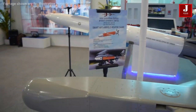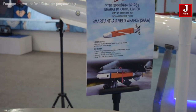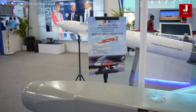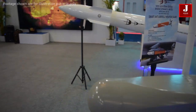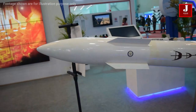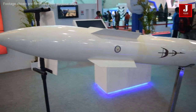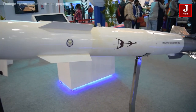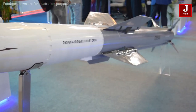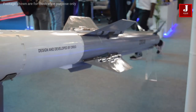So, how similar are the JDAM, SPICE, and HAMMER to one another? None of the three systems are bombs in the technical sense. It's a series of kits that can be fitted on unguided bombs currently on the market. Existing dumb bombs or even laser-guided bombs have guidance devices, fins, wings, and other components grafted on to turn them into guided glide bombs that fly to their targets.